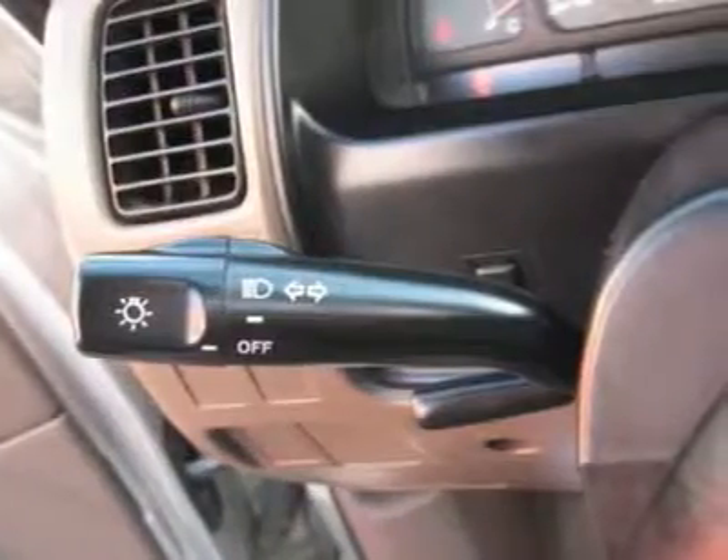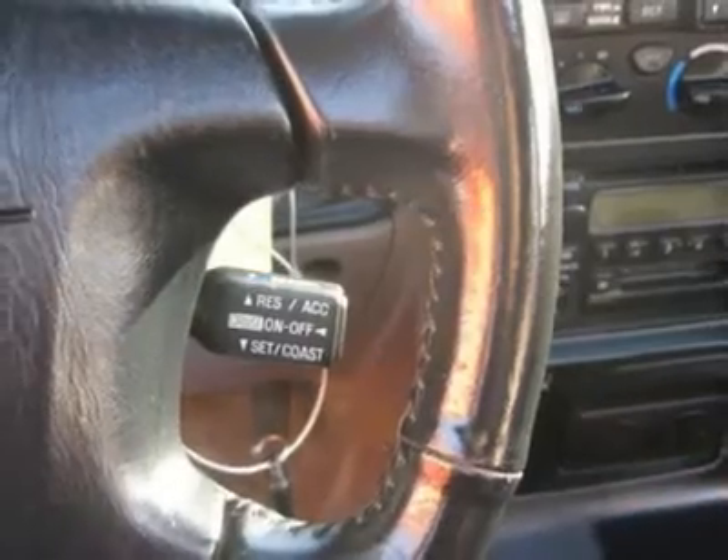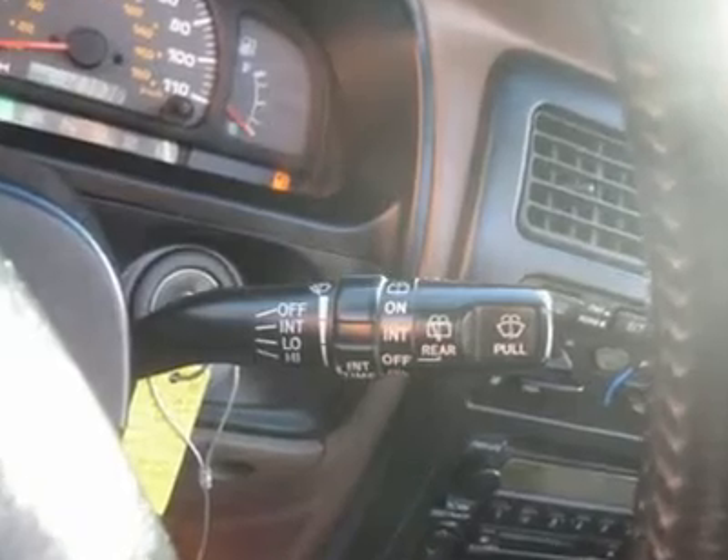Clock, tachometer, tilt steering wheel, sunroof, moonroof, driver airbag, passenger airbag, keyless entry, security system, ABS brakes, traction control, rear defogger.